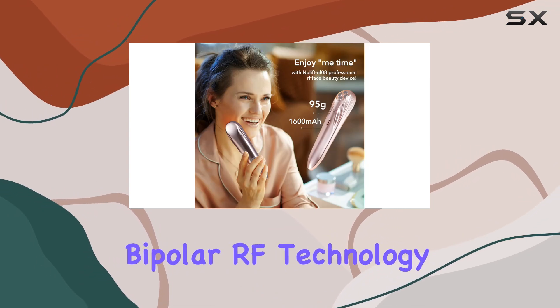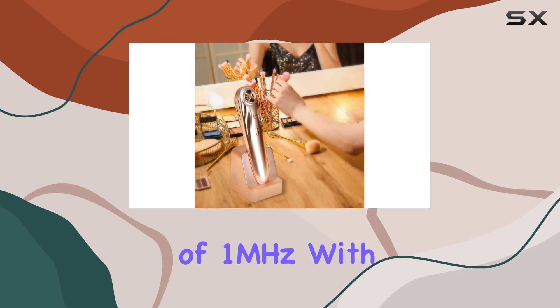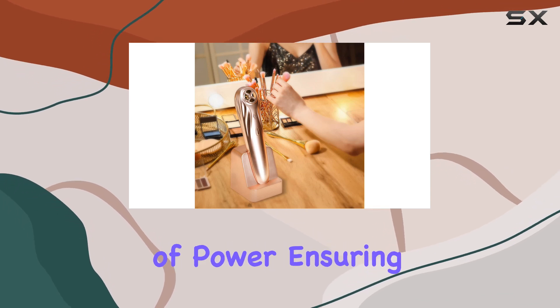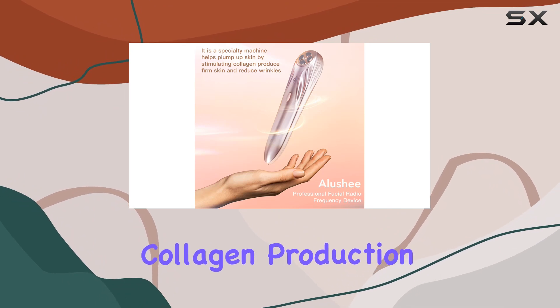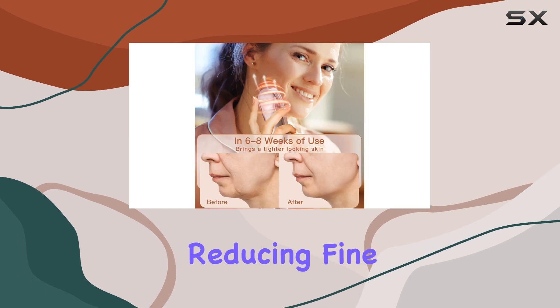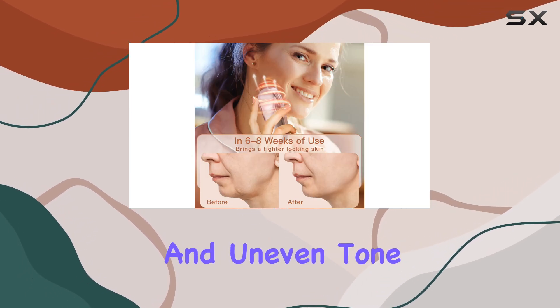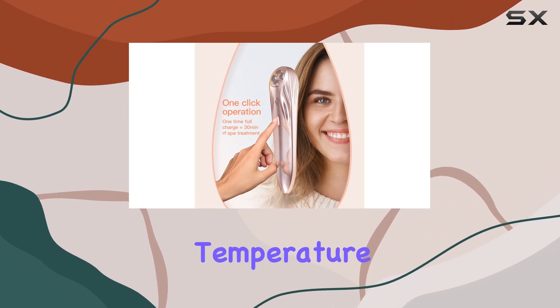Powered by the latest bipolar RF technology, the Nulift NL08 operates at a frequency of 1 megahertz with a whopping 10 watts of power, ensuring deep penetration into the dermis to stimulate collagen production. This results in firmer, more youthful contours while simultaneously reducing fine lines, wrinkles, and uneven tone.